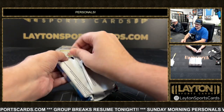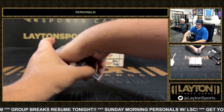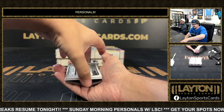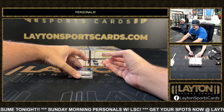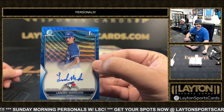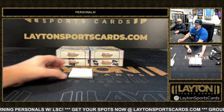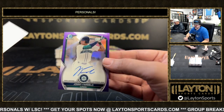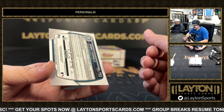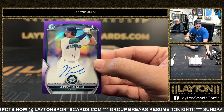Starting off box one — we have a blue wave auto, Landon Maraudis, numbered to 150. That's a Blue Jays pitching prospect, the first auto on the blue wave to 150. Next up, we have a purple Johnny Farmello — not bad — Mariners on the purple auto to 250. He was a first round pick for the Mariners. A couple of first rounders already — Farmello to 250.